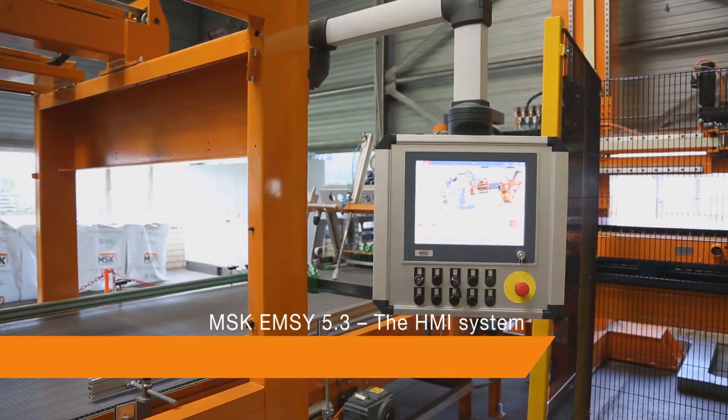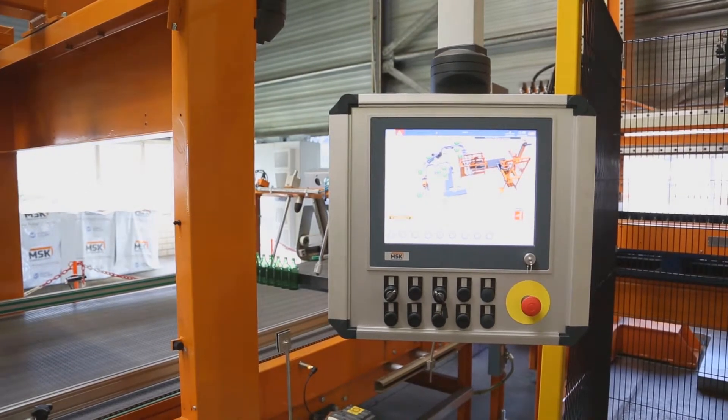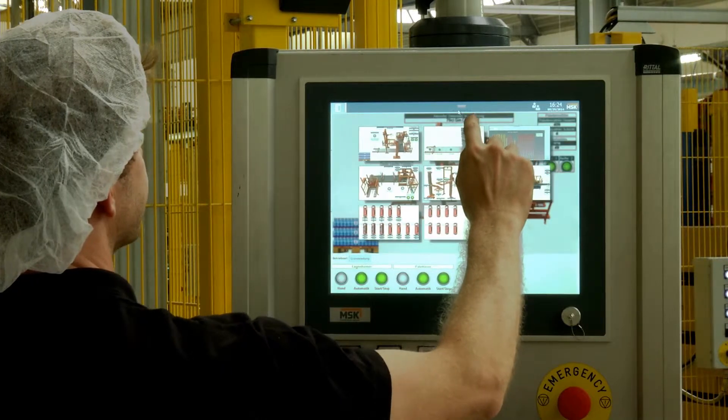This is MSK's electronic management system, EMSI 5.3. It is the latest HMI system to operate MSK machines. So what is special about the new version?